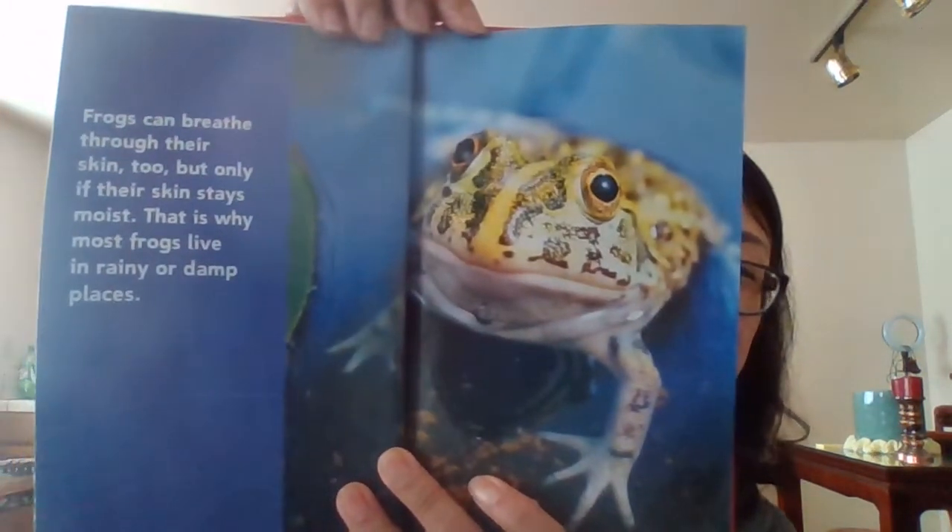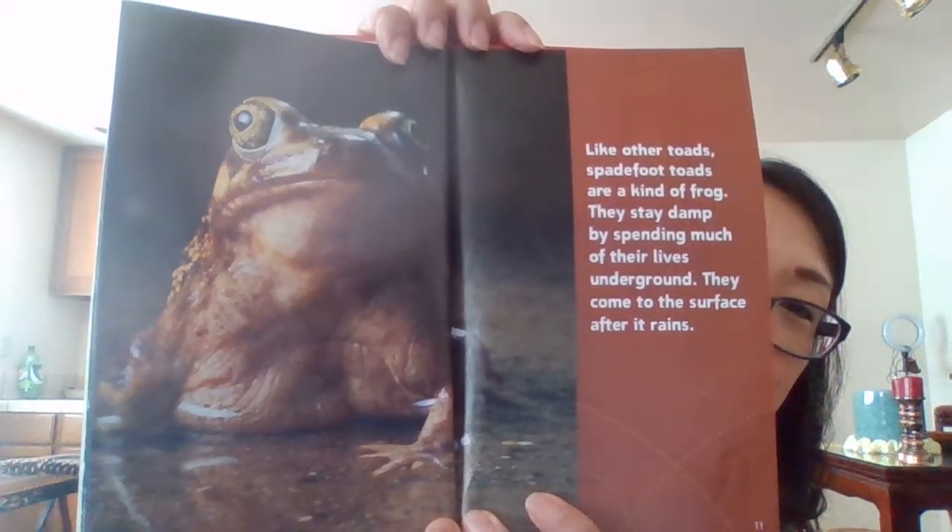Frogs breathe through their skin, too, but only if their skin stays moist. That is why most frogs live in rainy or damp places. Like other toads, spade-foot toads are a kind of frog. They stay damp by spending much of their lives underground. They come to the surface after it rains. Red-eyed tree frogs live in rain forest trees. They have special suckers on their toes that cling to leaves.